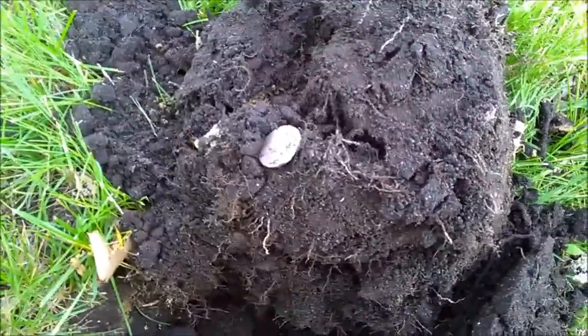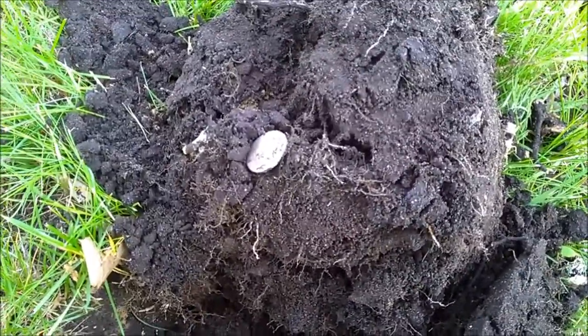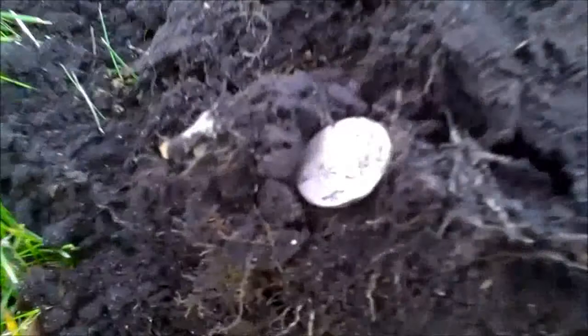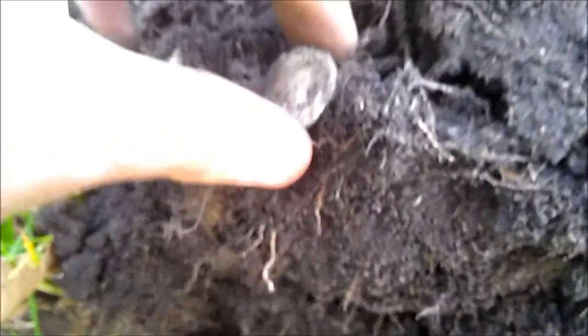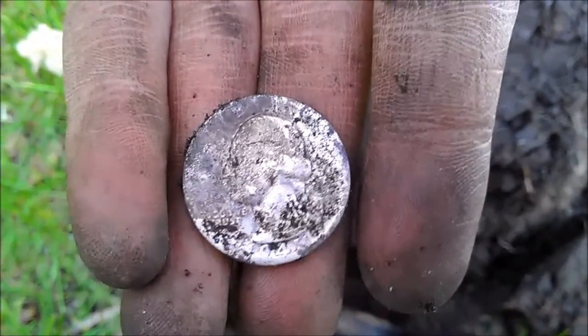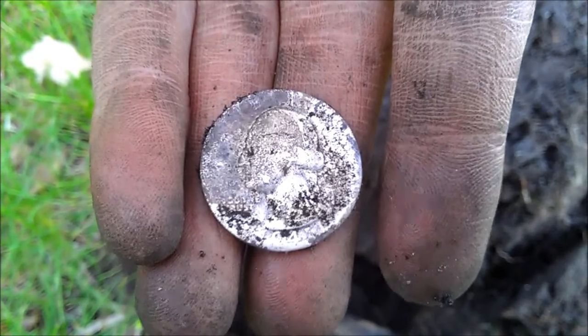But anyway I came down to some flood property areas, and look what I got here — first silver of the day.